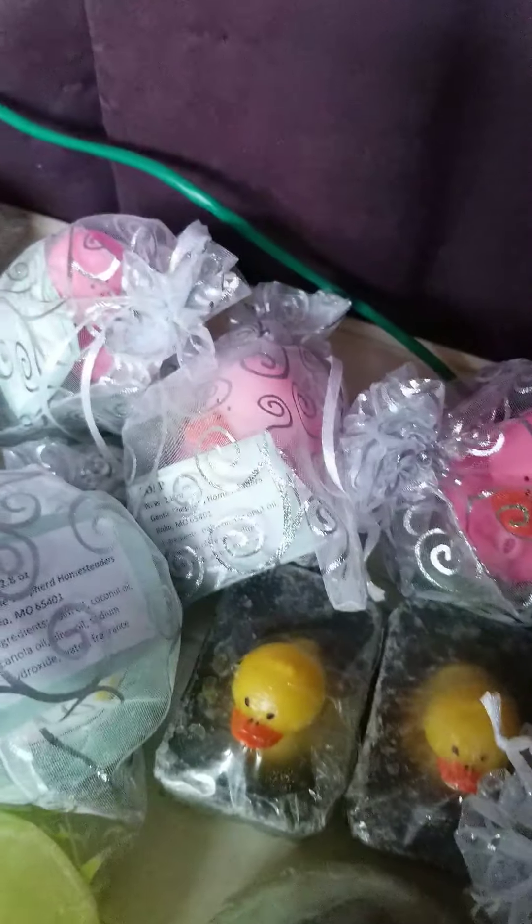Most of my soaps are about $5 a piece. Another very popular one I have is soap with tea tree oil in it. And there's some of the old shaving bars.